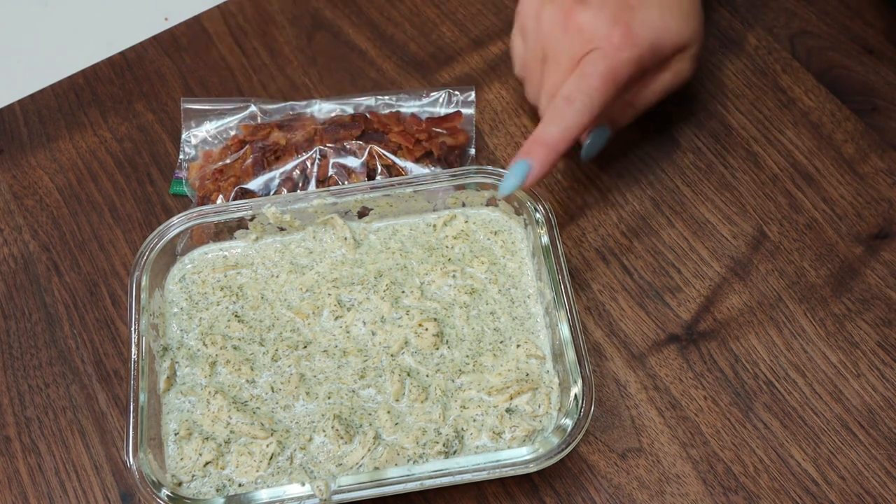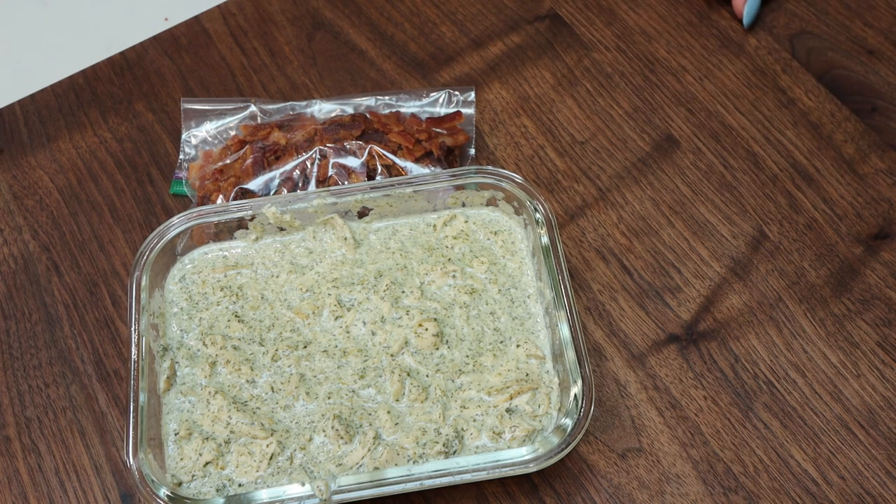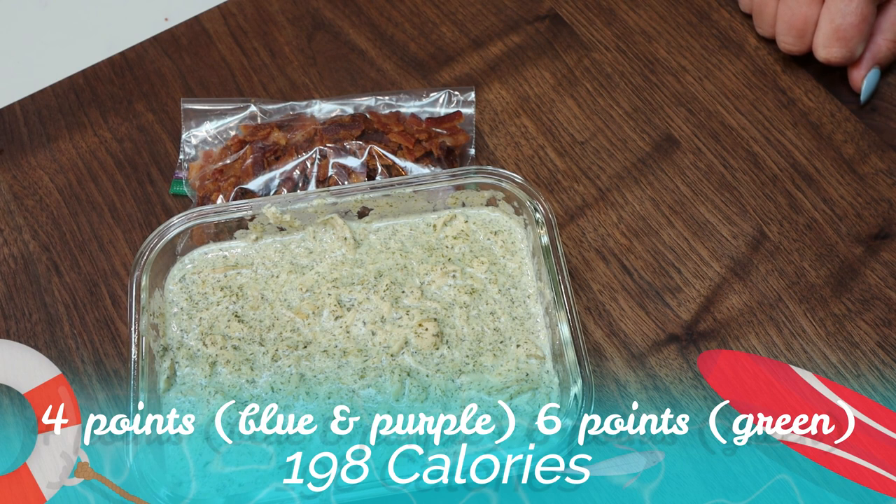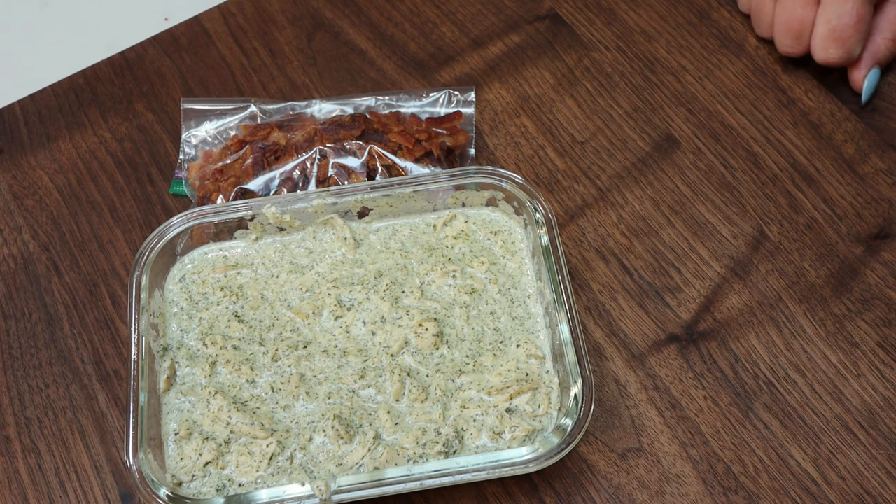For the points and calories for the crack chicken, it is four points on the blue and purple plan and six points on the green plan. That is just the chicken mixture, so you would have to add points for any tortilla or anything else that you add to it. I've heard so many good things about this recipe and I'm excited to try it.